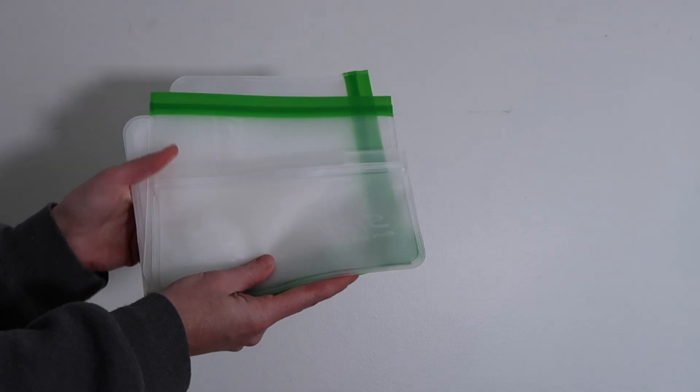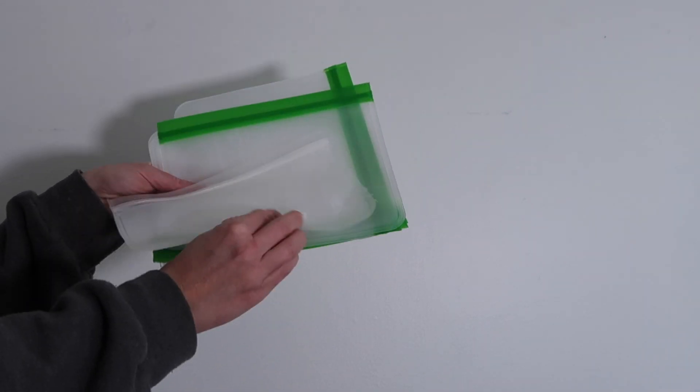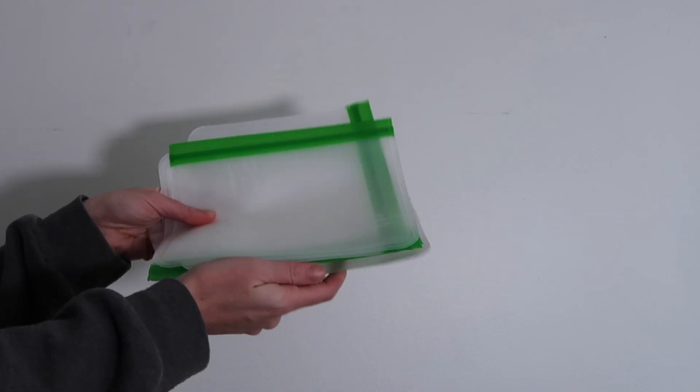The next thing I ordered was this package of reusable ziplock baggies. With Martin, I'm always taking snacks on the go, and this will definitely reduce the amount of waste we put out because ziplock baggies are probably a lot of our waste. I'll need to order a few more packages, and we'll probably still have regular ziplock bags on hand for a while. I found it's easiest to remember to use them if I put them in the same drawer as my regular bags.